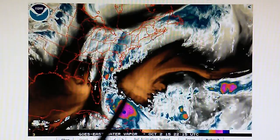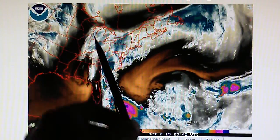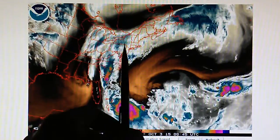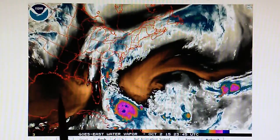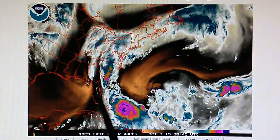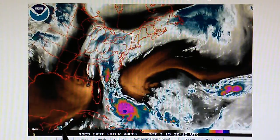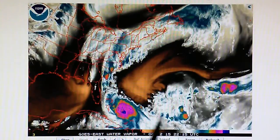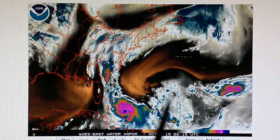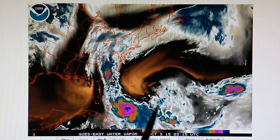They can't move this high pressure out of the way and let the storm go northeast, because if they do, it'll go right where the tail flow is going — directly into the northeast. The HAARP transmitter on the west is preventing any westbound movement into the Gulf. What I think they're going to do is eventually hit this area with enough heat so that the counterclockwise movement gets neutralized.